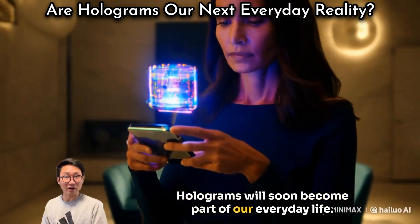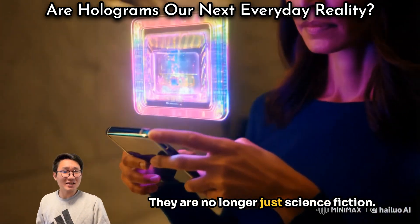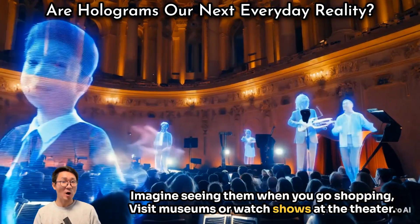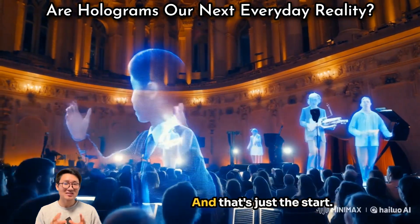Holograms will soon become part of our everyday life. They are no longer just science fiction. Imagine seeing them when you go shopping, visit museums, or watch shows at the theater. And that's just a start.